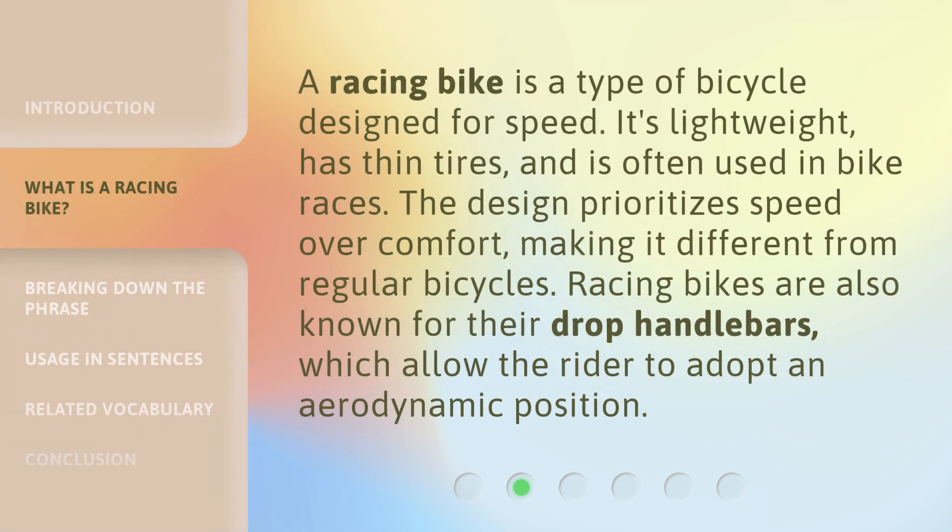A racing bike is a type of bicycle designed for speed. It's lightweight, has thin tires, and is often used in bike races. The design prioritizes speed over comfort, making it different from regular bicycles. Racing bikes are also known for their drop handlebars, which allow the rider to adopt an aerodynamic position.